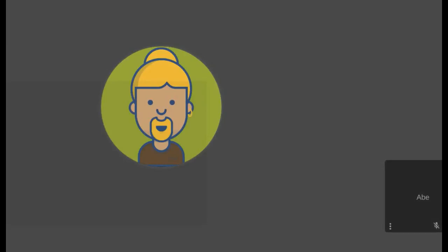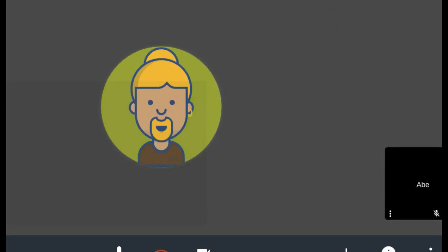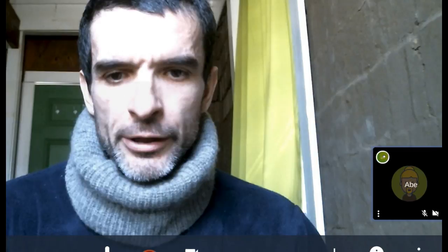Alright everybody, let's get started. Welcome — today we've got April 10, Tuesday, a regular meeting. We've got Abe here. Is John on the call? Well, we'll get started anyway.